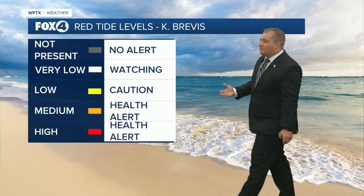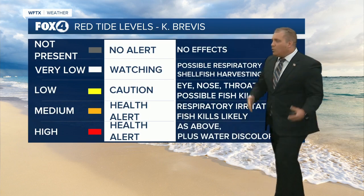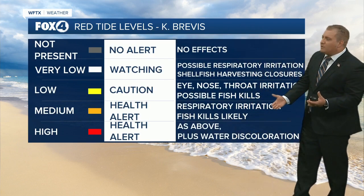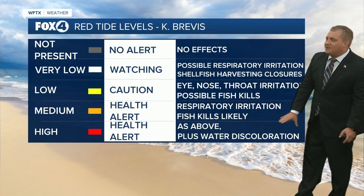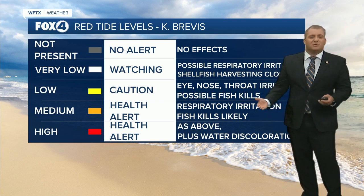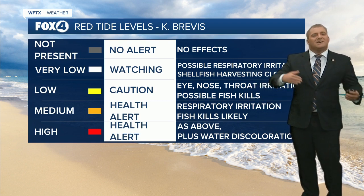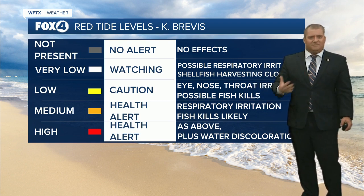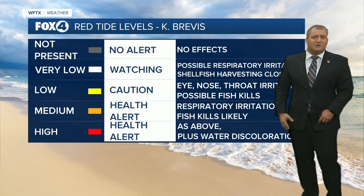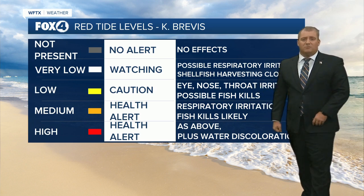If you're anywhere from that very low to high concentrations, we're watching your health alerts for you. The more you get towards that high range, that's when you'll notice discolored water, fish kills, and respiratory irritation — very similar to what allergies feel like. Now, if you get off the beach, conditions will lessen for you. But if you still love the water, probably wear a face mask. And if you live there, keep that air conditioning running.